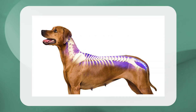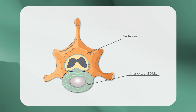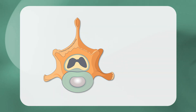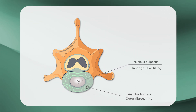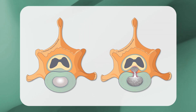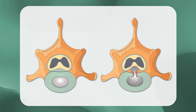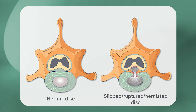Myelomalacia in dogs is not fully understood, but it is related to spinal cord trauma, usually in the form of acute grade five intervertebral disc disease. The spinal cord is protected by the vertebral column, which is composed of small bones called vertebrae connected by intervertebral discs. These discs allow the spine to bend and work as shock absorbers. They are made up of an outer fibrous ring and an inner gelatinous gel-like filling. Intervertebral disc disease occurs when a disc's gel-like filling hardens and ruptures through the outer fibrous ring, compressing the spinal cord — commonly referred to as a slipped, ruptured, or herniated disc.